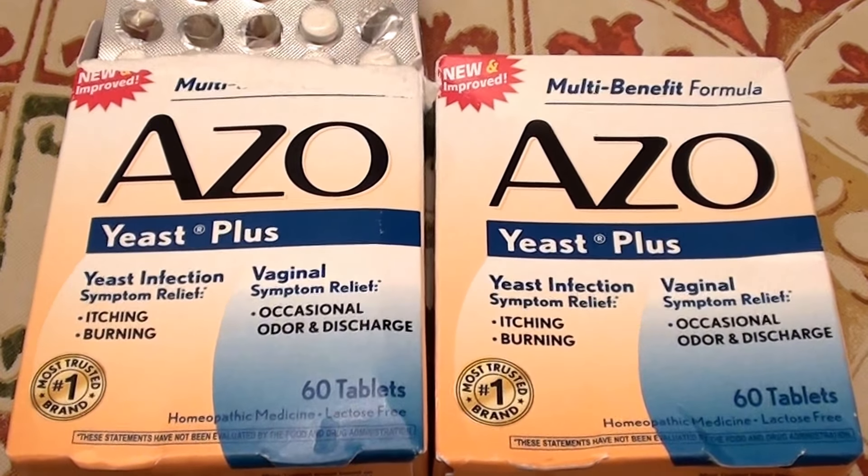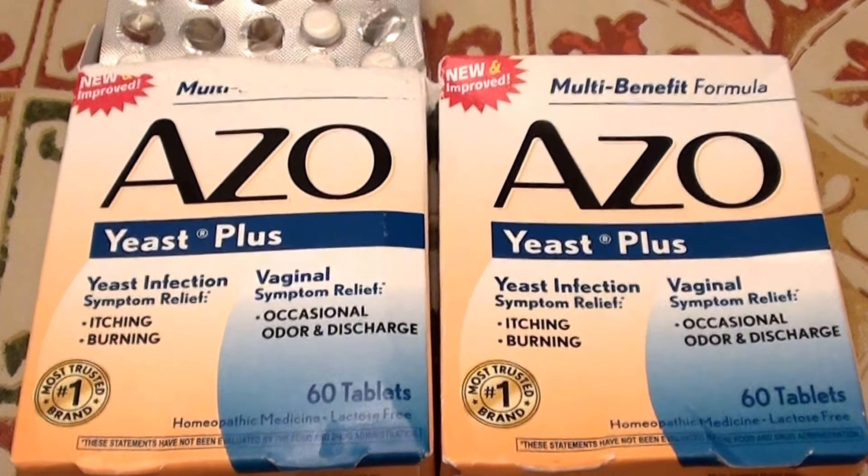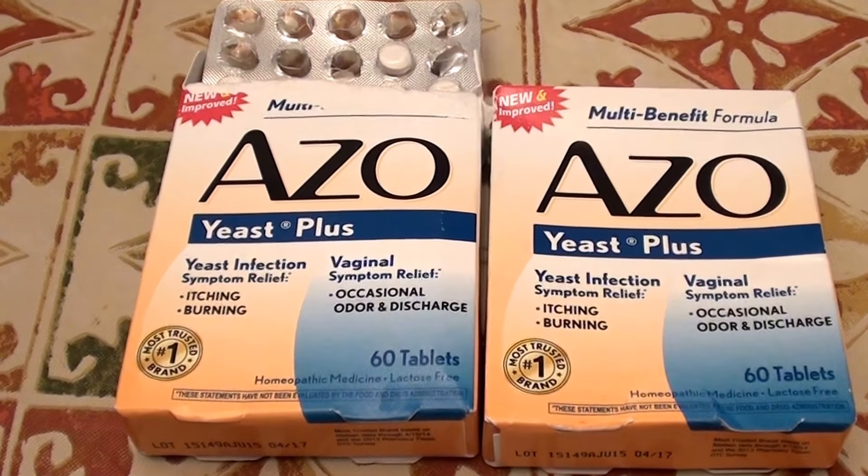Hello everybody out here on YouTube, it's me. Beauties, I'm going to be doing some talk today about the AZO Yeast Plus tablets. They are over the counter — I bought these at Target, and I will put in the description below what I paid for them.